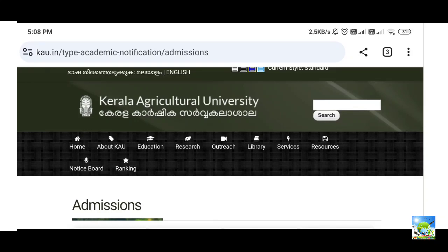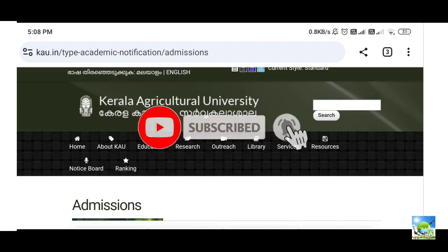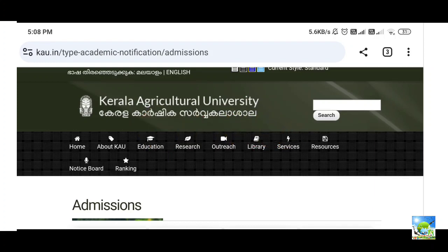Hi, welcome everyone to our YouTube channel AU Agriorganics. In this video I will explain in depth about PG admissions for Kerala Agriculture University. If you are new to our channel, you can subscribe. Our channel videos will be useful for ICAR-related exams and other agriculture education related videos.